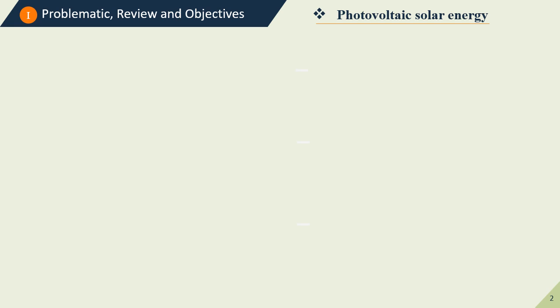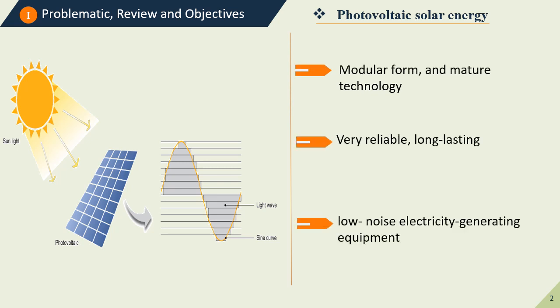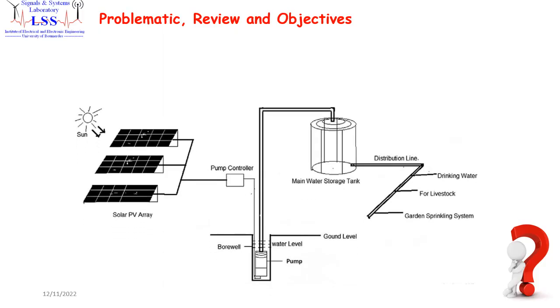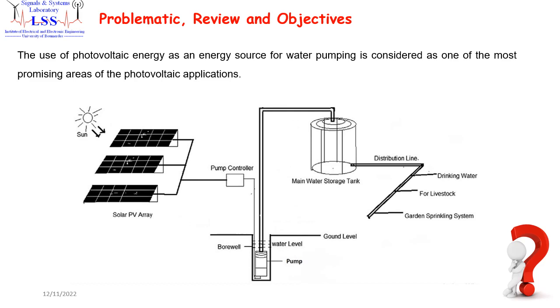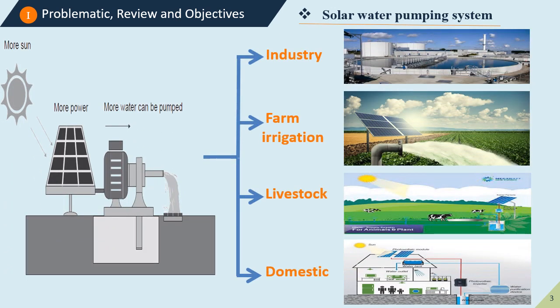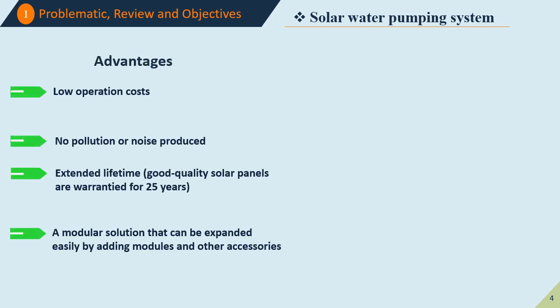Nowadays, photovoltaic energy has become a very mature technology since it shows many features such as high reliability, long-lasting and low-noise electricity generation and equipment. Therefore, one of the promising applications of photovoltaic energy is the photovoltaic water pumping system, which has many different applications as shown on the slide. However, the solar water pumping system shows some advantages and on the other side, some limits.